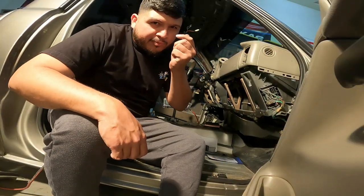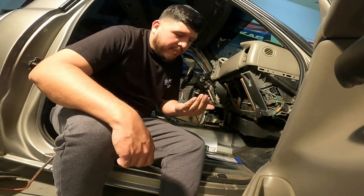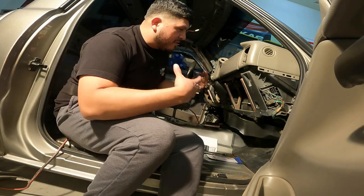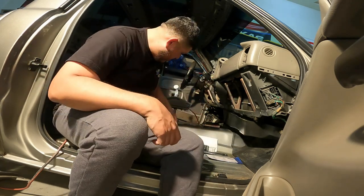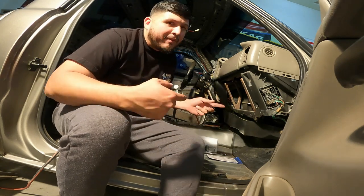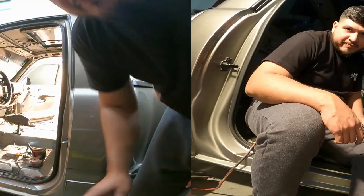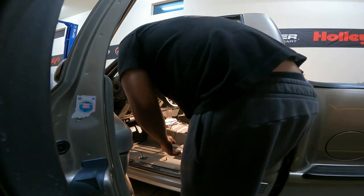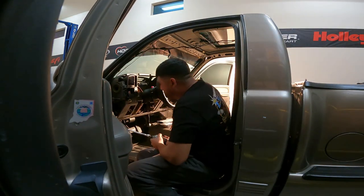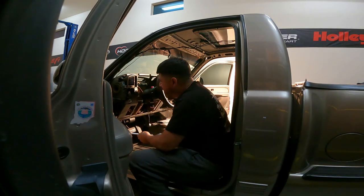Trying to keep track of your bolts because I don't know how much of this dash is coming back in there. I'm going to try to put it all back — maybe just gun the interior out — but trying to keep all my bolts. I think we're down to a couple bolts and we should be almost ready to pull it out.